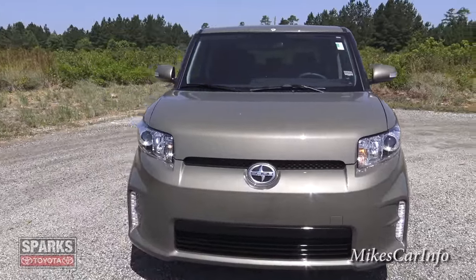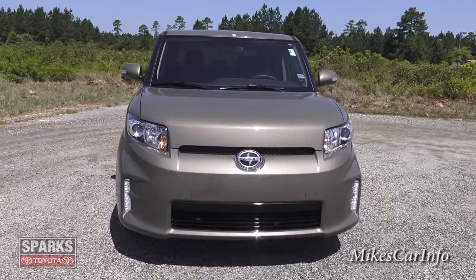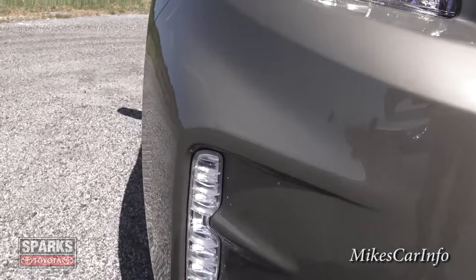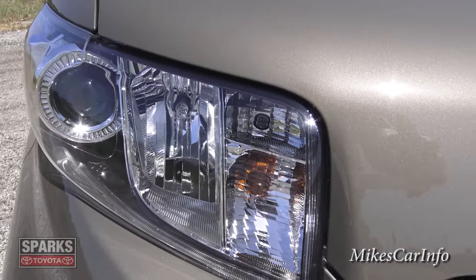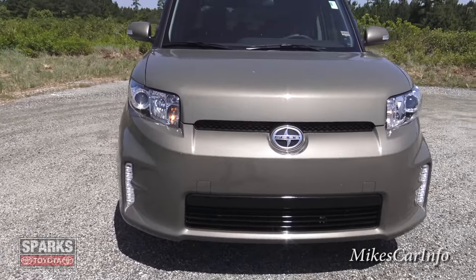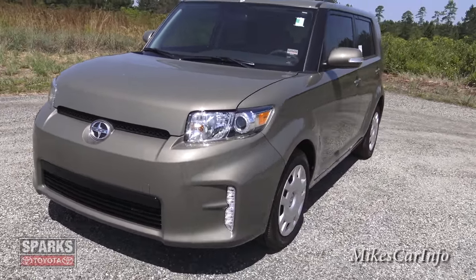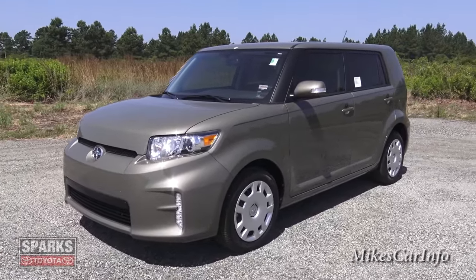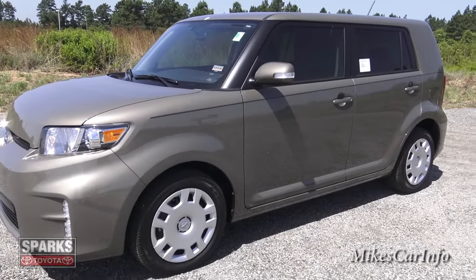So let's take a look at it here. This one is in armor — the color is called armor. Here in the front you'll notice it has these daytime running lights down here and LED strips. It does have the projector headlights, halogen, as well as the reflector high beams. Very sleek and aerodynamic design. And this has a Toyota engine, 2.4 liter 4-cylinder with the 4-speed automatic transmission.